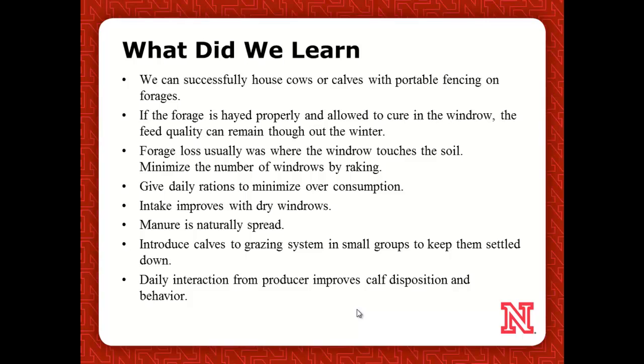We do know we can successfully have cows on portable and temporary fencing — that's not a problem, we've done it for years. If we hay it properly and allow it to cure, that quality can really hang in there — in the High Plains country and Nebraska, it most definitely can. If we can minimize our windrows by raking, we think we can get to 90% grazing utilization. But keep in mind, we don't always want to take everything out — we want to keep some residue. If we can do it daily, use wireless controls and iPads to move that pivot, then we can prevent some overconsumption and control intake.